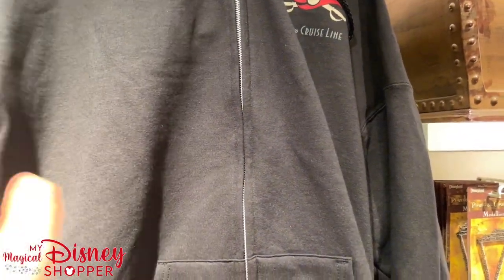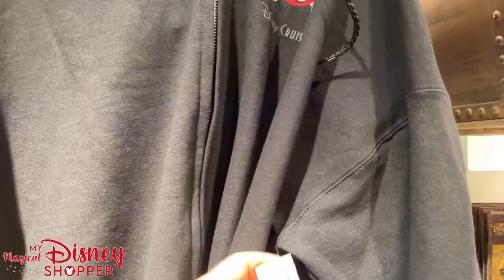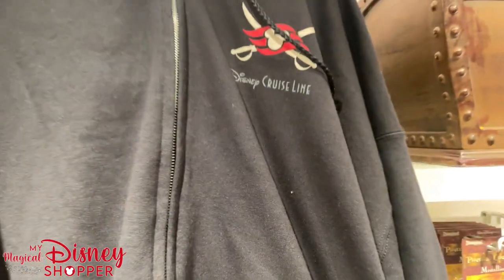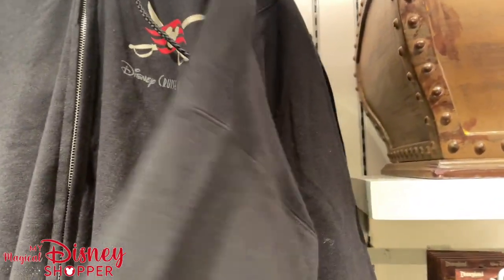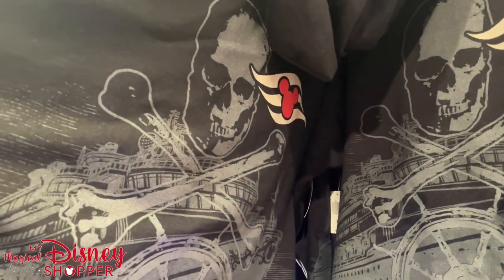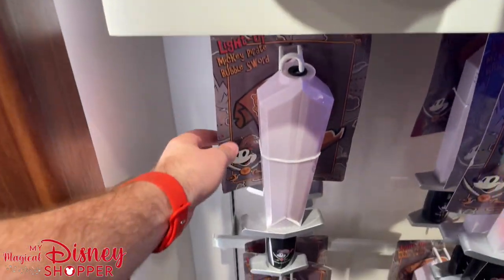We will be dressed up for that on our cruise, which is going to be tomorrow night. They have zip-up hooded sweatshirts for $49.99 — Disney Cruise Line — with a giant pirate on the backside and the DCL logo. That is a great zip-up hoodie.